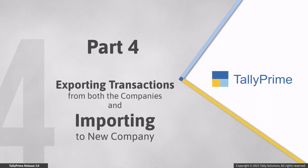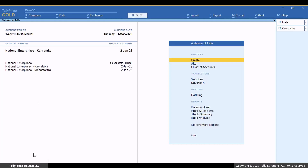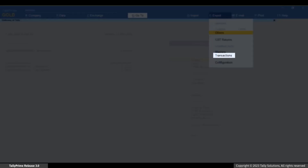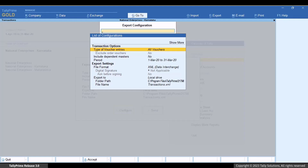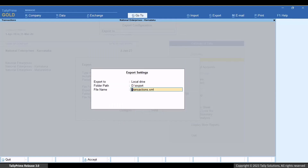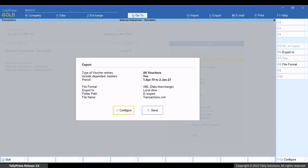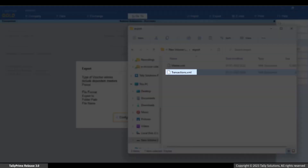You can export the transactions of both the companies and then import them to the new company. Let's first export transactions from this company. Press Alt plus E for export, then select Transactions. Press C to configure. In the export configuration screen, apply settings related to export. Under type of voucher entries, all vouchers is selected by default. Make selections for other configurations as needed, specify the folder path, and press Ctrl plus E to save. Press E to export. The folder on your computer will open and the file containing the transactions is exported.